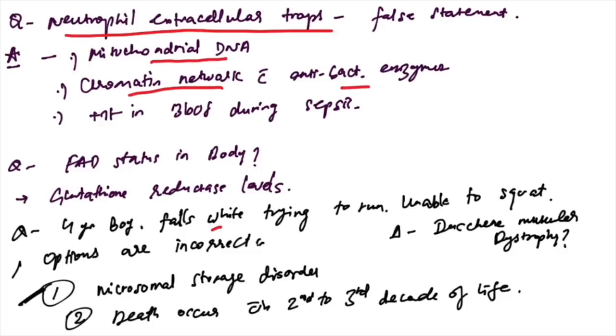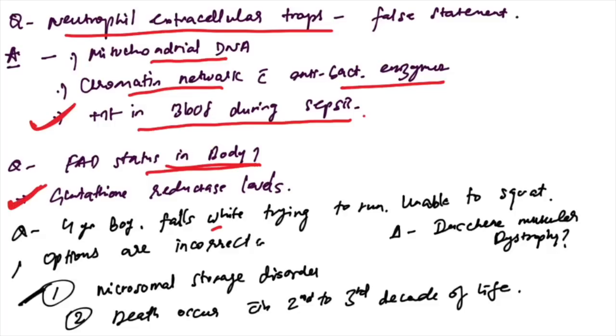Neutrophil extracellular traps (NETs): the false statement is that NETs are not present in blood during sepsis — mitochondrial DNA chromatin network with antibacterial enzymes is part of NETs, but they are not present in blood during sepsis. G6PD status in the body is determined by glutathione reductase levels.